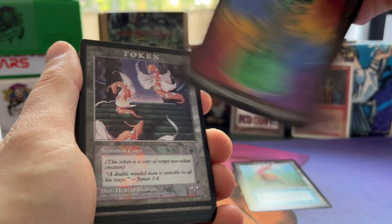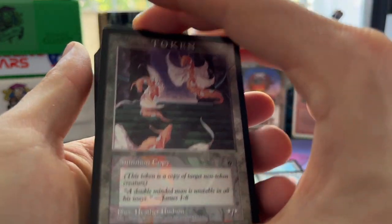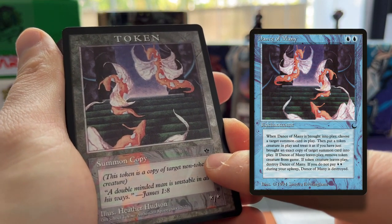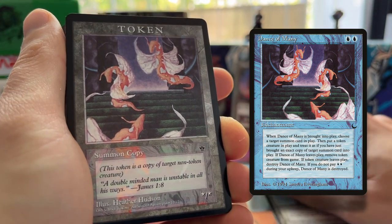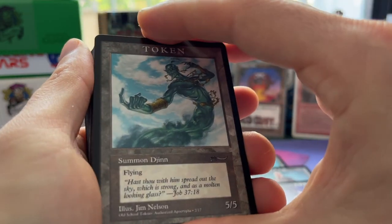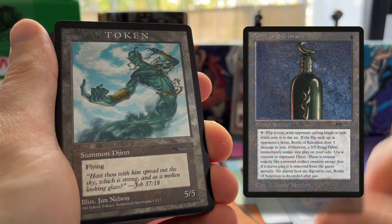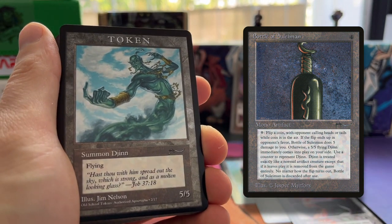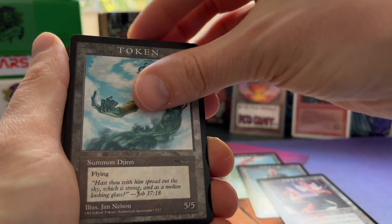Then we have a token — oh yeah, this is a misprint. Xandor told me because look, this is a Fallen Empires set logo, but this token of course goes with the card Dance of Many, which is a card from The Dark. Then we have a Djinn token, a 5/5 flying — this goes with Bottle of Suleiman. It's really cool. In here you do see the right expansion symbol, the Arabian Nights symbol. By printing this custom-made set, I now have tokens for all the cards in old school.